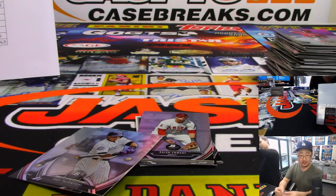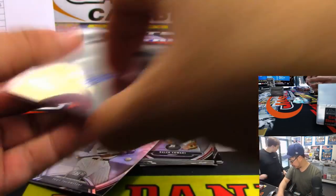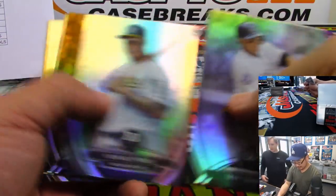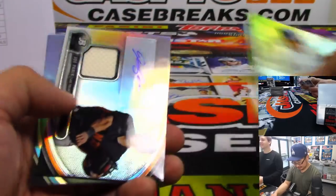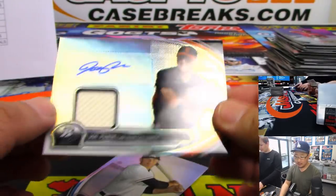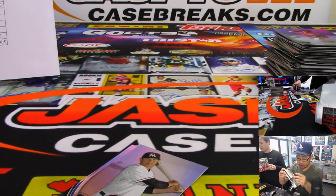Danny Salazar autograph for Cheryl and the Tribe. The next one is Oscar Tavares — it must be 2014. And we got a jersey and autograph — it's Joe Panik again. Giants. That's Elvis Ekman with some Oppo Joe Mojo.